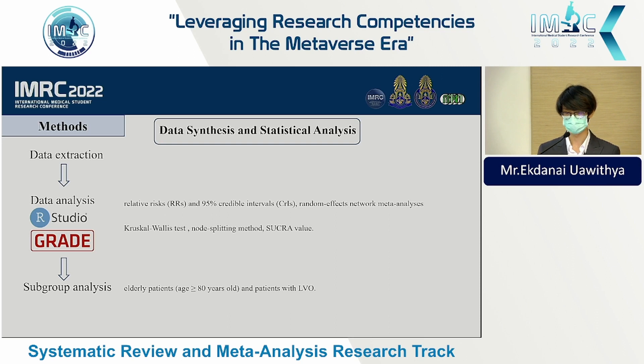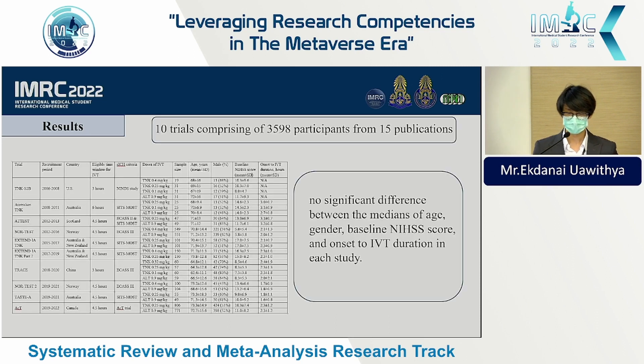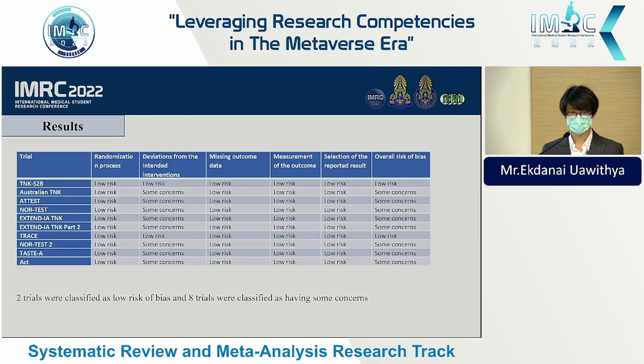In the results, we included 10 trials comprising 3,598 participants from 15 publications. There were no significant differences between median age, gender, baseline NIHSS score, and onset-to-treatment time. Two trials were classified as low risk of bias while eight trials were classified as having some concern.